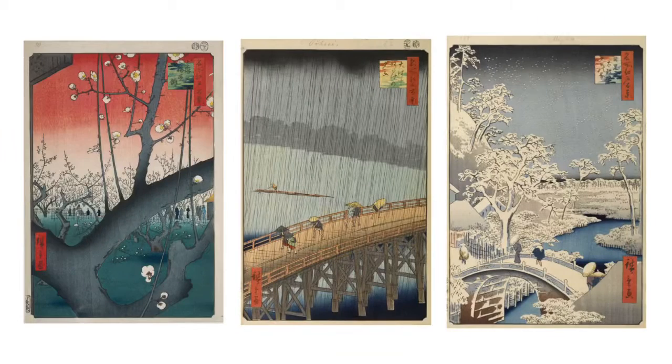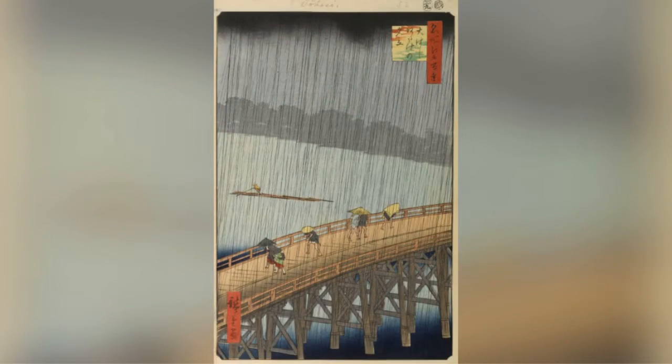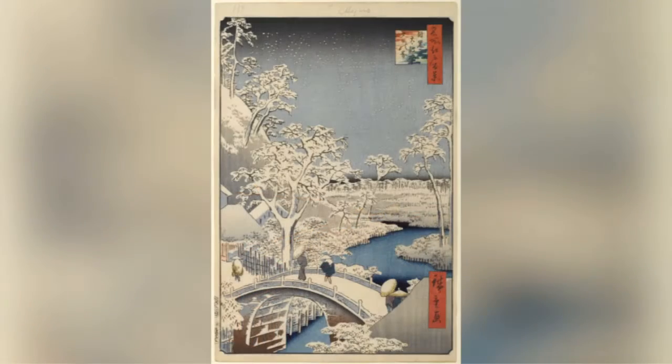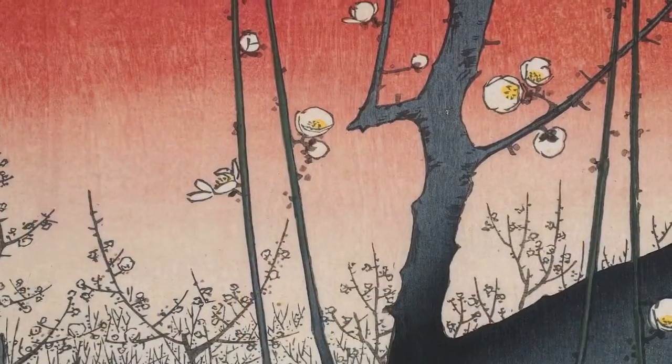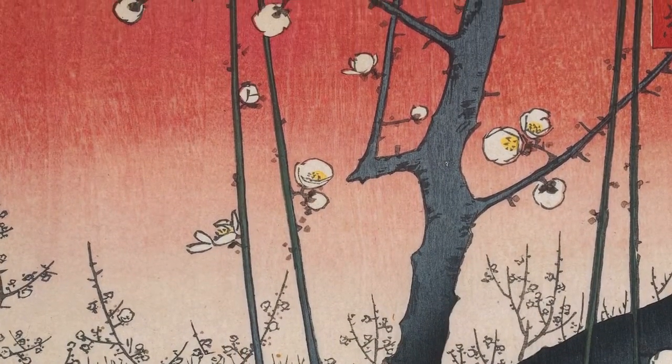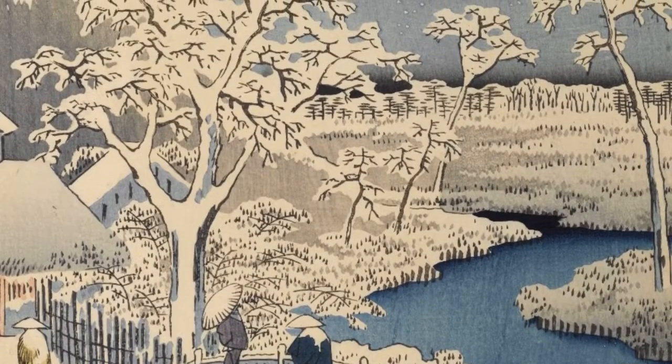The three particular ukiyo-e prints we'll be focusing on today are Plum Estate in Kameido, Sudden Shower over Shin-Ohashi Bridge at Atake, and Drum Bridge at Meguro and Sunset Hill. As we can see, there are three yearly seasons being shown: Spring, Summer, and Winter. This series showed aspects of all four seasons, but for the sake of this video, we'll only be going over three.